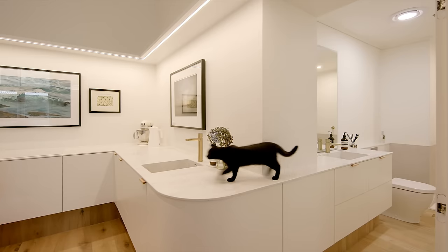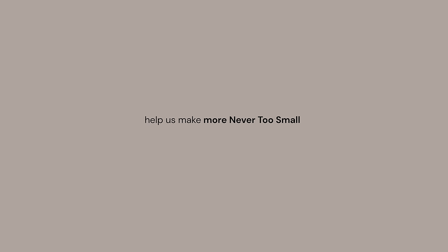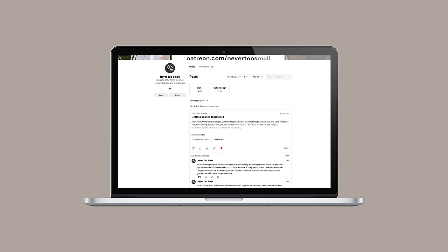Have you been inspired by something you've seen on Never Too Small? Help us make more Never Too Small more often so we can keep the inspiration coming. Support us on Patreon today.